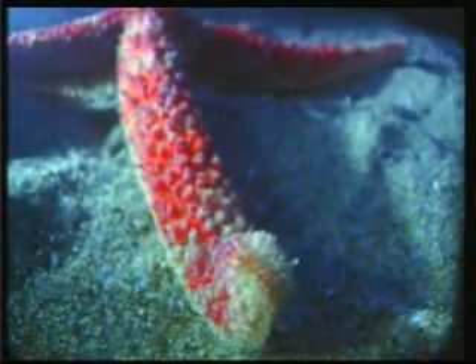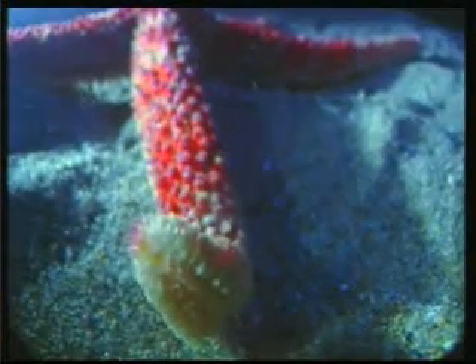The starfish employs the hydraulic pressure method in order to move its arms, in exactly the same way that machines lift heavy loads with their arms.